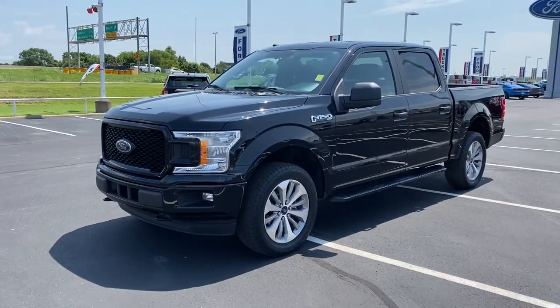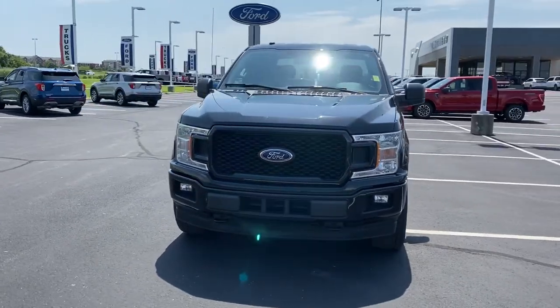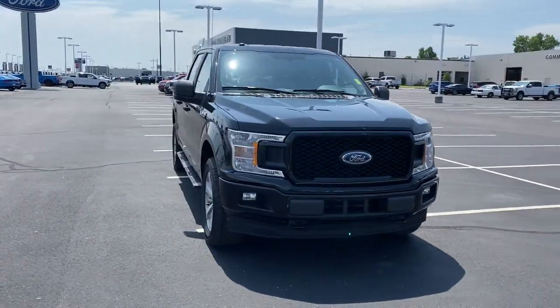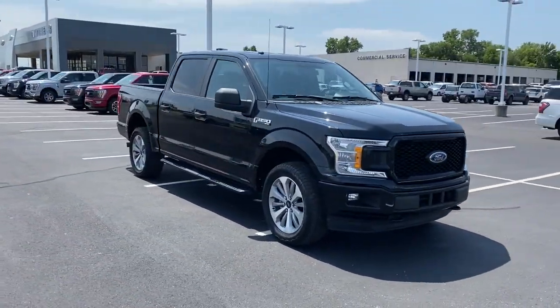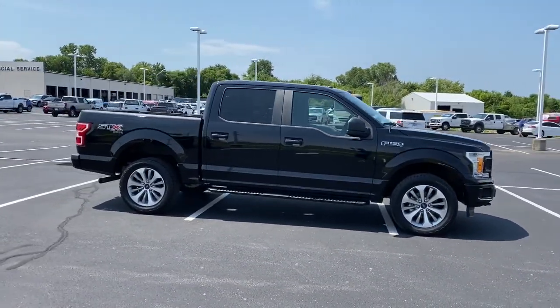Hop into the 2018 Ford F-150. With less than 45,000 miles on the odometer, this vehicle provides excellent value. This rugged F-150 is ready for work, off-roading, or a little R&R.